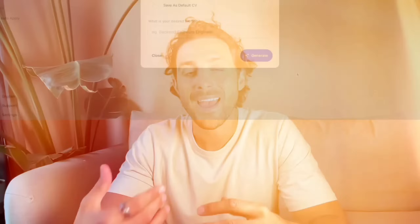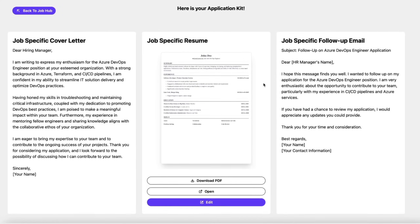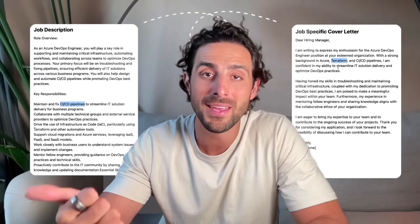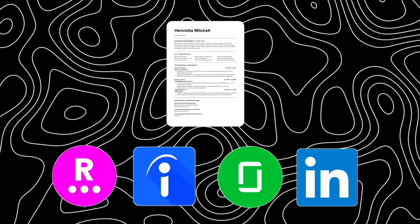Number one: customisation. AI Apply builds a resume and a cover letter that is customised to every job you're applying to, and it's sure to highlight the relevant skills and experience that match the job and your background. By using this, you significantly increase your chances of getting through the applicant tracking systems and getting seen by an HR manager. No more one-size-fits-all resume.